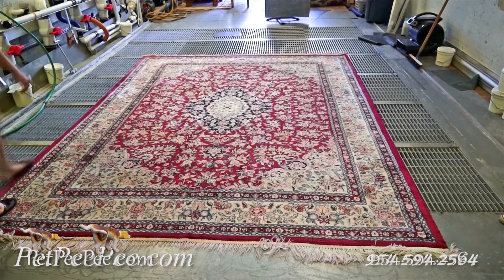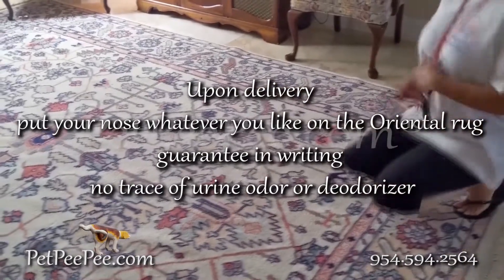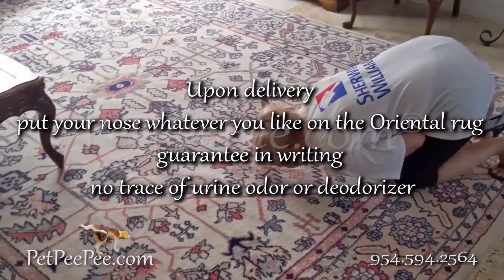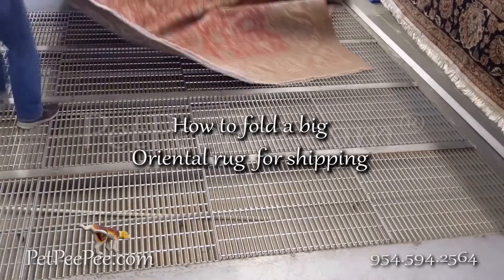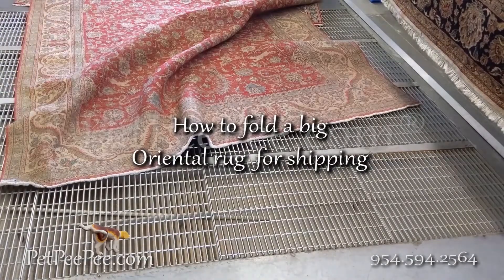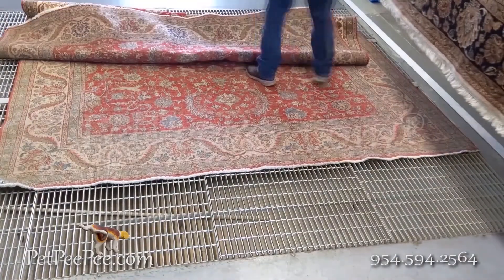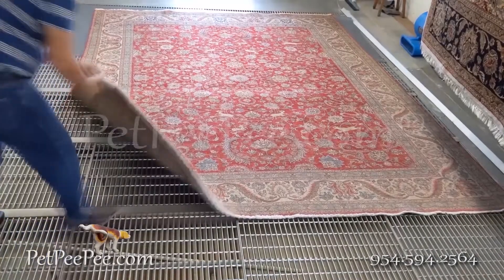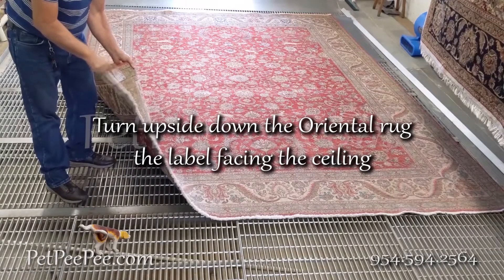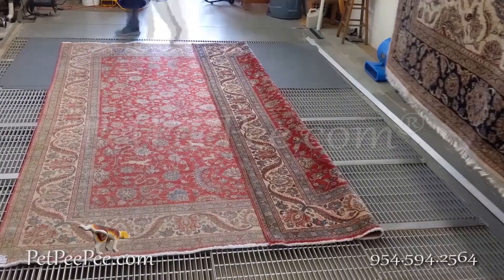Would you like your oriental rug to be clean like this? Call today for more information.